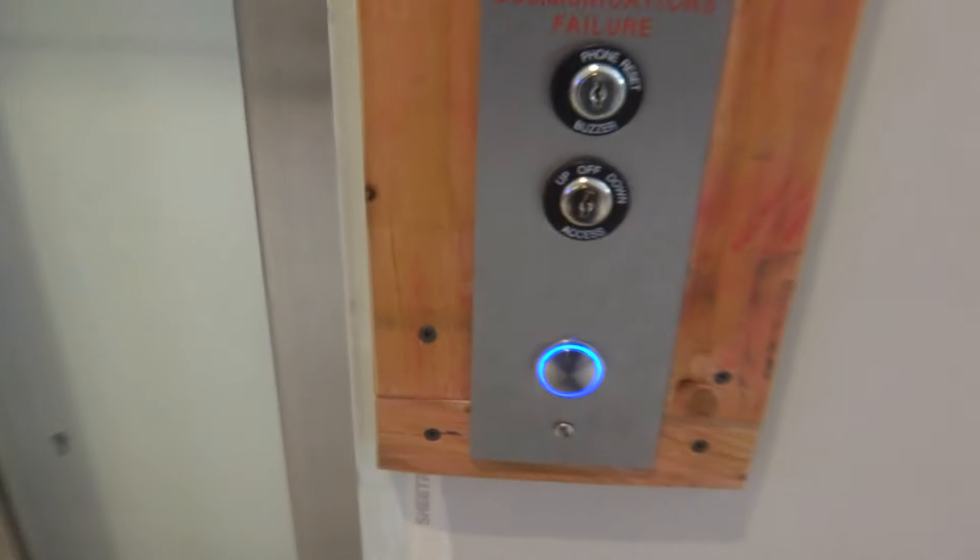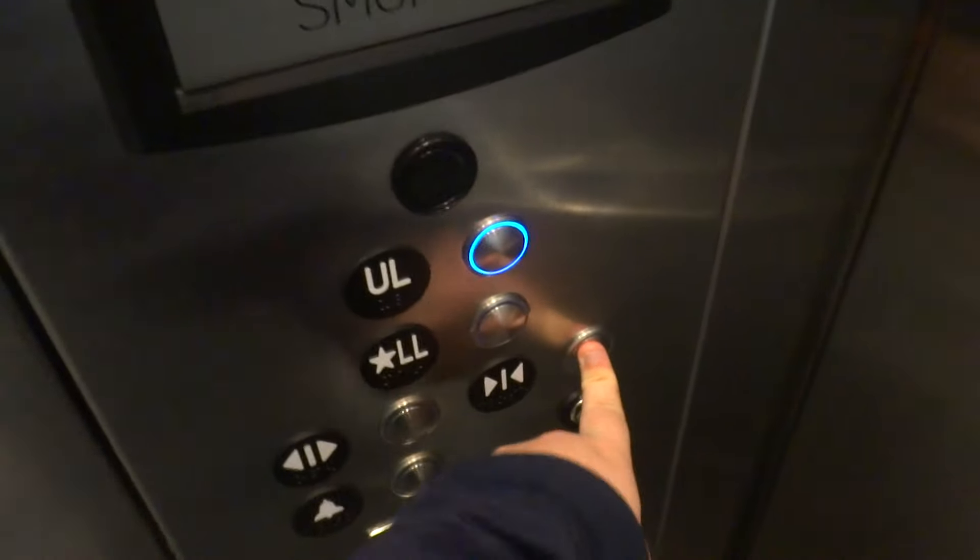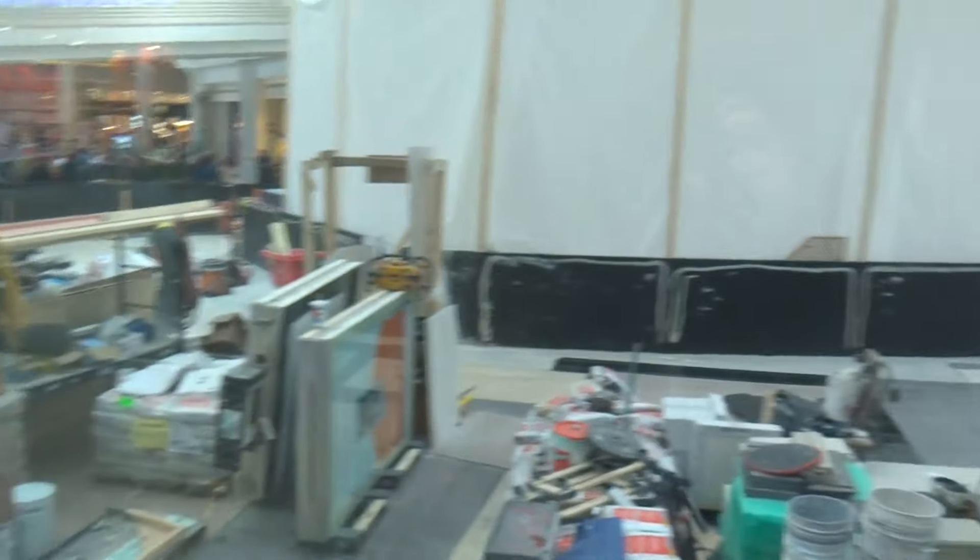This is the brand new elevator at Woodfield Mall. It's a ThyssenKrupp. This is really nice. Look out the window.